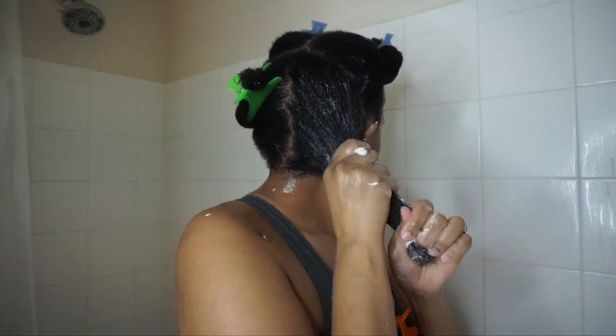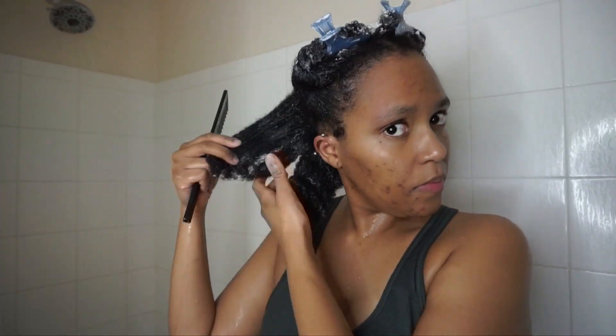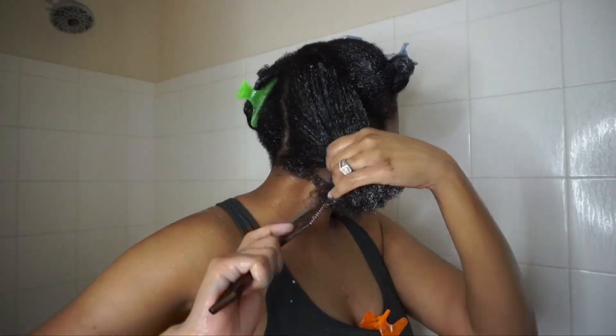This product is very thick and it states to apply as much as you need, so I applied a lot — I'm very heavy-handed especially with deep conditioners. The more I applied, the more moisturized and soft my hair felt. This is another product I will definitely recommend. After allowing it to sit in my hair for about 15 minutes, I rinsed it out and detangled — detangling was a breeze.